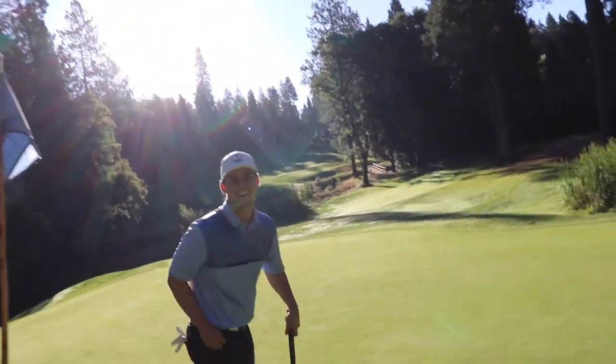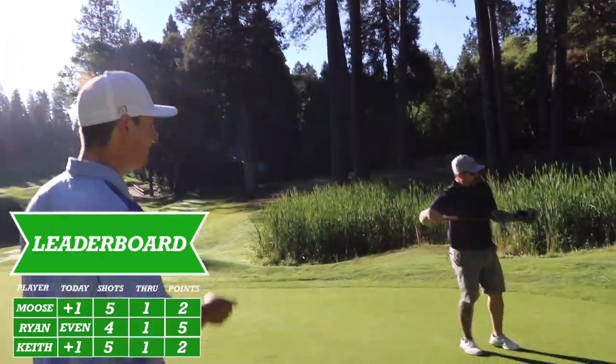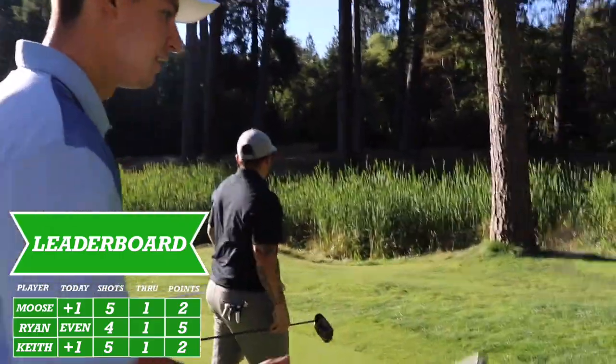Way to start it off with the par, Ryan. So I got five points right there? We're playing five — you guys both tied with bogey? We both tied with bogey, so we both got two each.